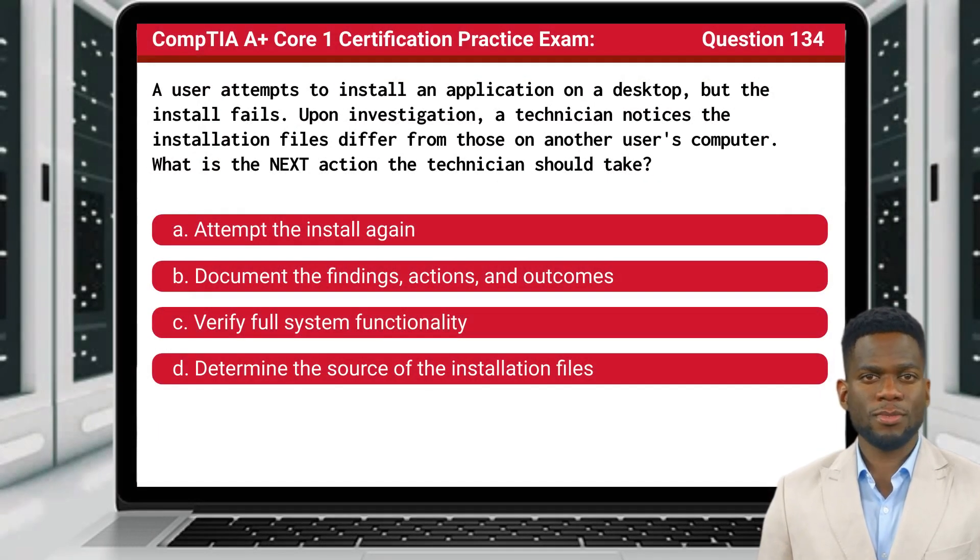Question 134. A user attempts to install an application on a desktop, but the install fails. Upon investigation, a technician notices the installation files differ from those on another user's computer. What is the next action the technician should take?